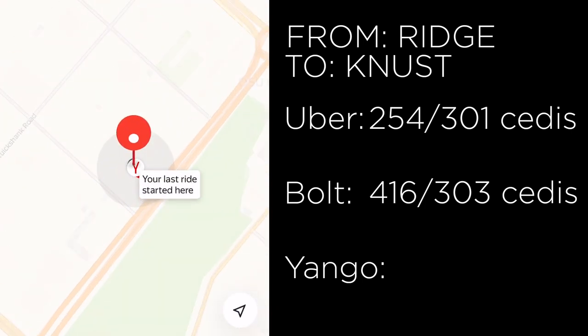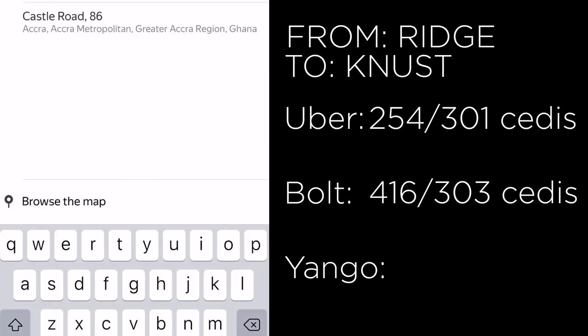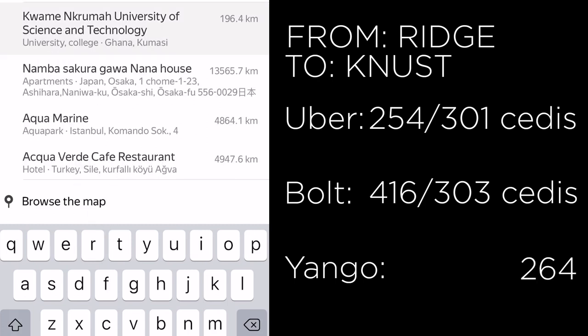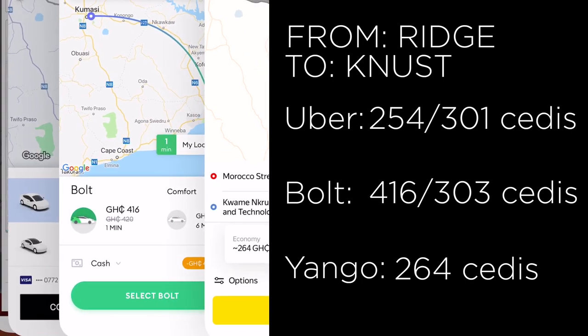Let's try Yango for the same destination — Kwame Nkrumah University of Science and Technology. It's 196.4 km away and Yango quotes 264 Ghana cedis. So in this round, Uber actually won. When going further away from the capital, Bolt was the most expensive, followed by Uber, then Yango.